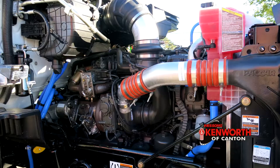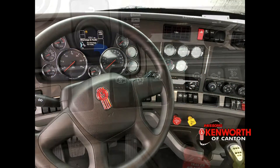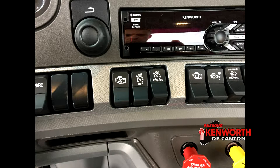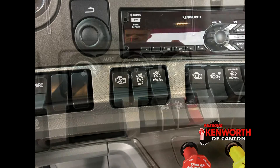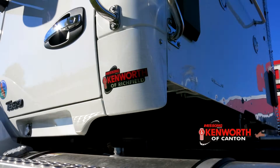We know uptime is the key to keeping your operation productive, so this truck has two years of truck tech plus. Inside, the truck has a Kenworth stereo system with Bluetooth and USB capabilities. The automatic climate control system allows you to set the desired temperature and then focus on the road.